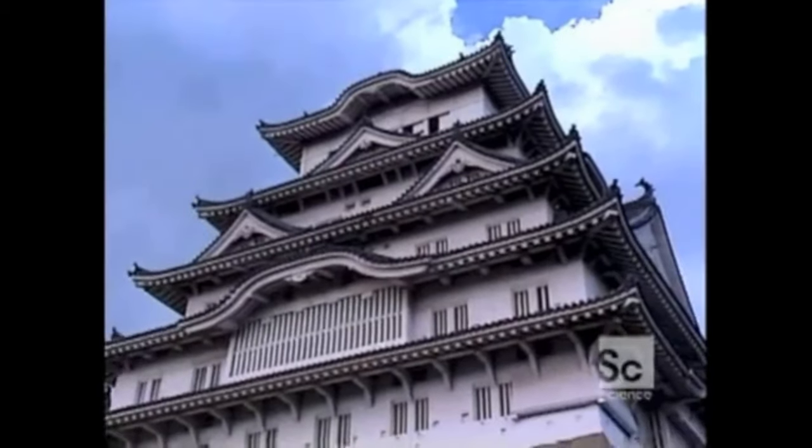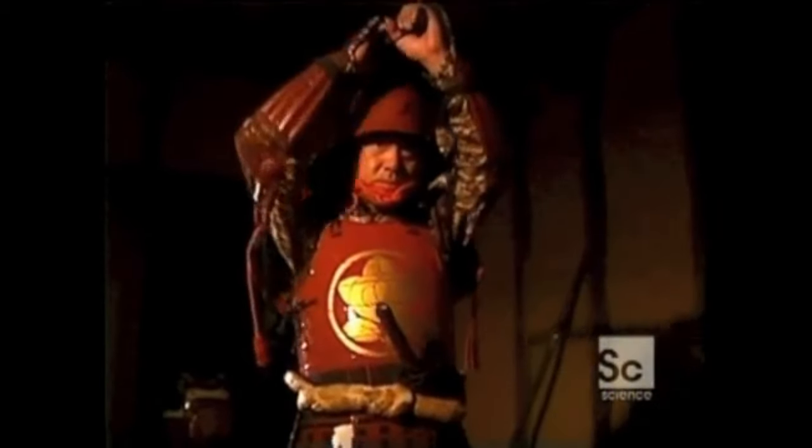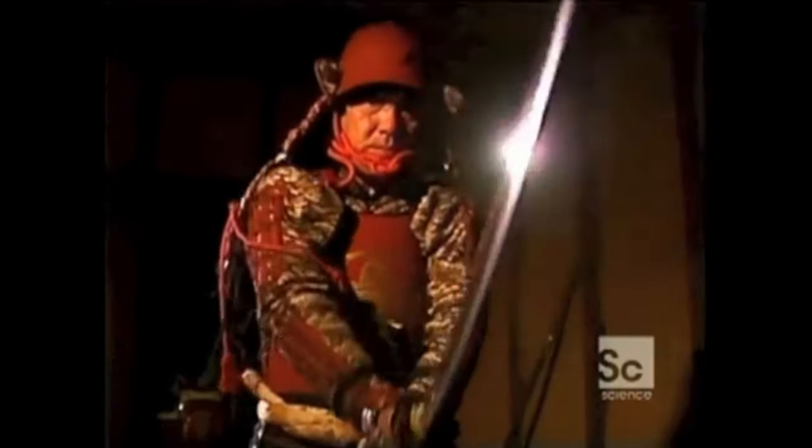But the samurai were not just warriors. They also created stunning fusions of technology and art. What are the keys to samurai science? The secrets of their swords, castles, armor, and martial arts.